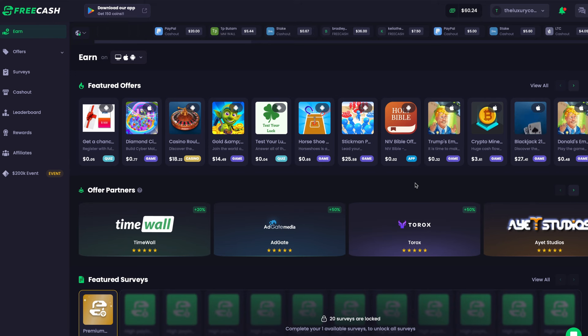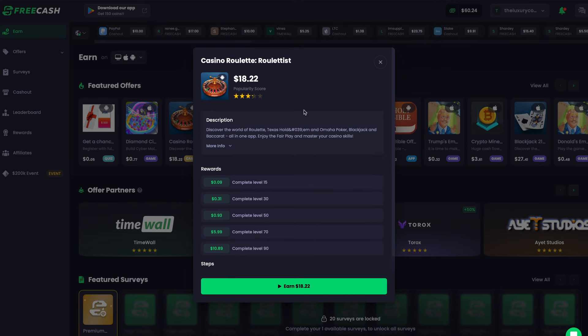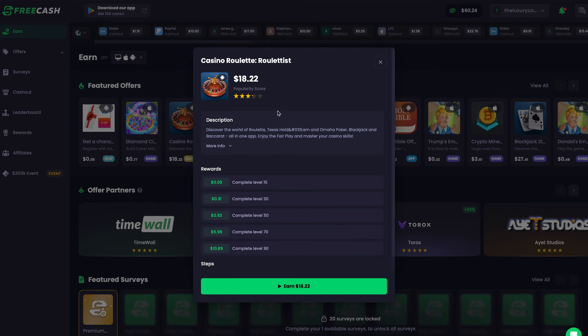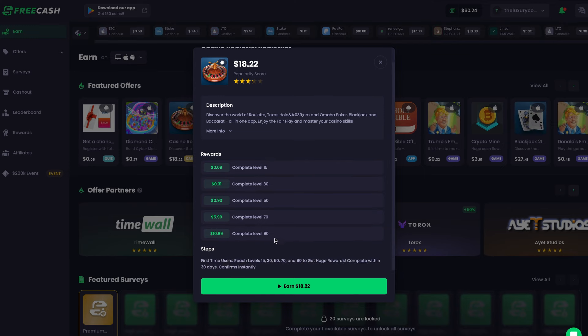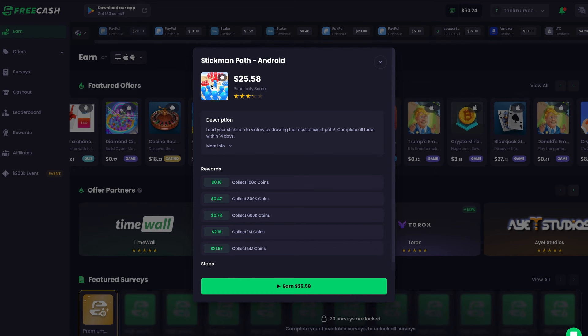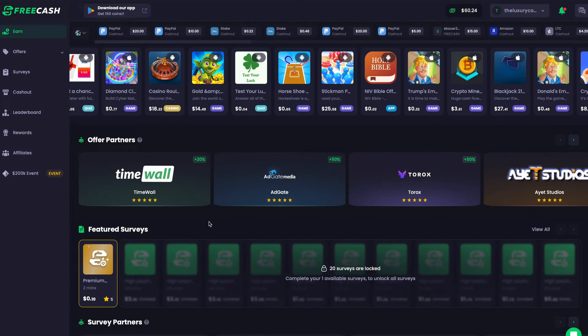Just go to FreeCash.com and sign up for a free account and you will instantly get access to your dashboard. All the featured offers here can be taken immediately to start earning. To participate in any offer, just click on it and it will show you a description of what the offer is, how much it's paying, and what you need to do to get paid the full amount. This one is an online game you can play and earn money as you complete certain levels. They have many other offers — some paying $25.58 — and offers for watching videos or taking surveys through offer walls.